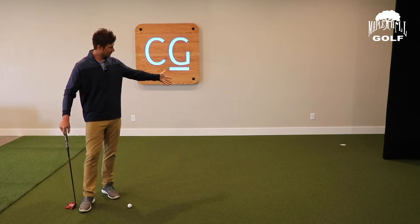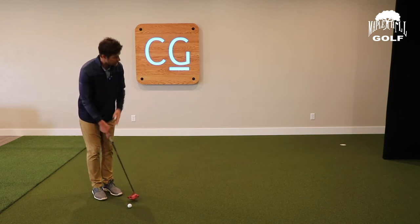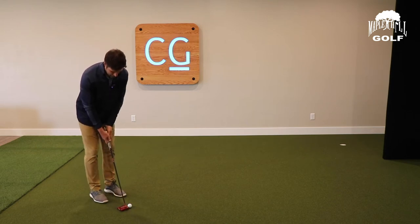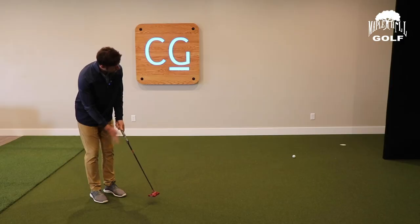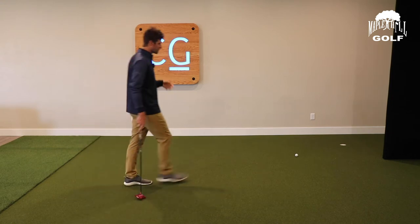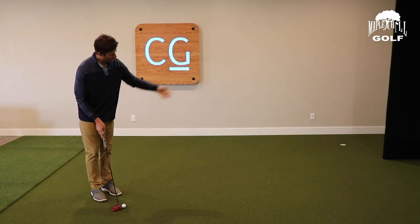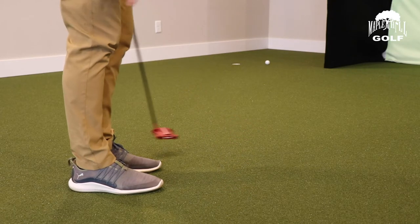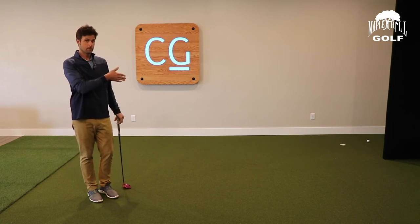I've got about a 12, 13 foot putt right here. If I take a couple putts and I've read it and I figure out the line and I'm so in love with the line — we've all been there before — I get up here and I hit a really good line but I leave it three, four feet short. Extremely frustrating. Same thing if I hit it way too far. Now let's say I do it again but this time I don't quite get the right line but my speed is a little bit better. That putt is a lot closer than the first one, even though the first one had a better line to it.